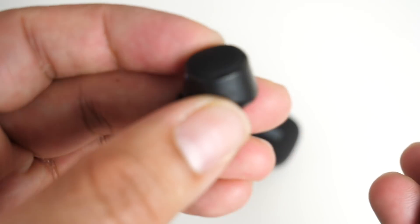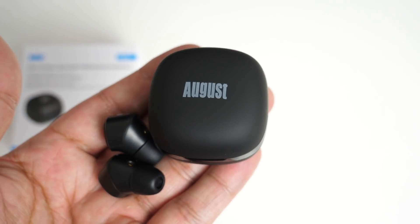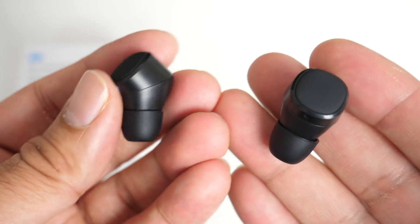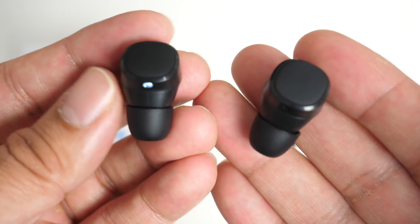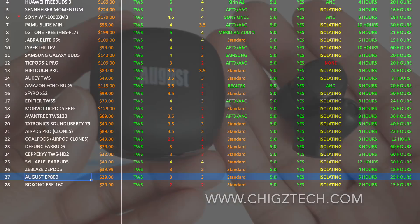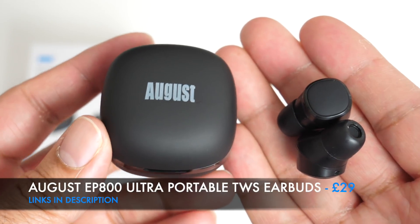Instead of touch controls there is a large multi-functional button with various functions. Each earbud provides five hours of battery life and the tiny charging case gives an additional 25 hours. The earbuds also have noise-cancelling microphones and support both iOS and Android. The August EP 800 ranks number 27 on the chart with an overall sound rating of 3 and an overall bass level of 3 out of 5 — great battery life and decent sound quality at this price point.